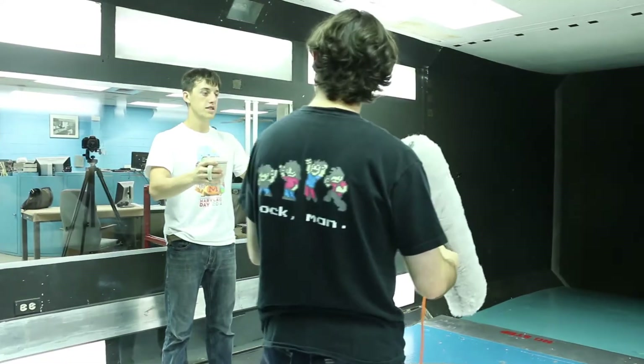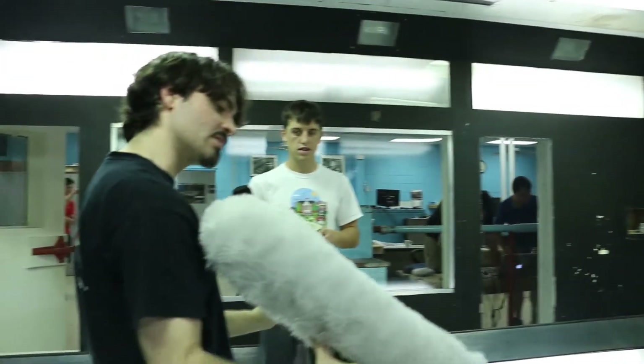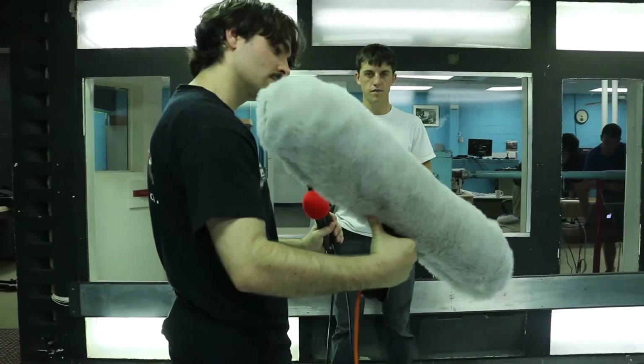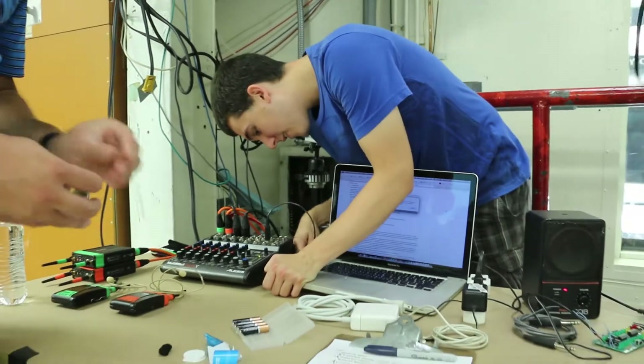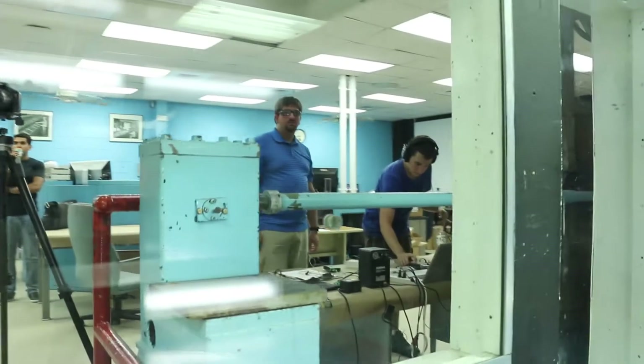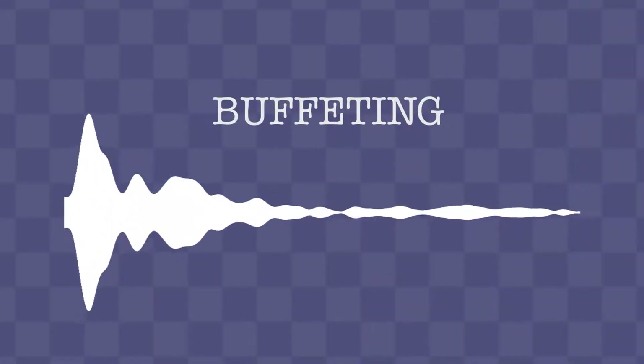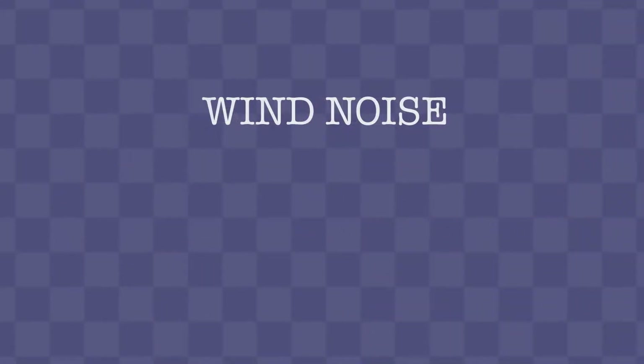Chris, our test subject, will be wearing or holding each of these mics at the same time. Every microphone will be recorded individually. We're going to set the trim of each channel to about negative 12 dB, so that we have plenty of overhead for buffeting and the noise of the wind tunnel itself.